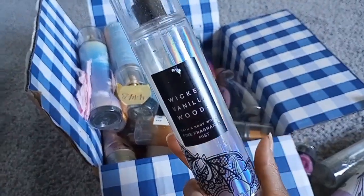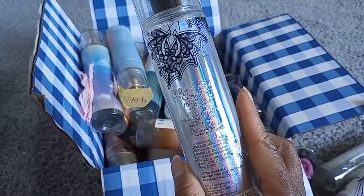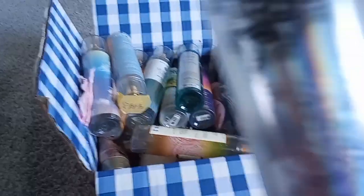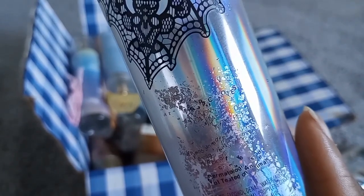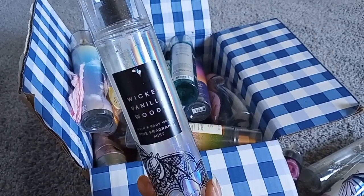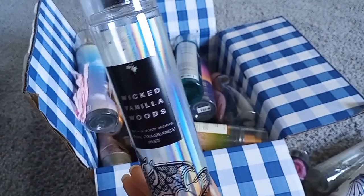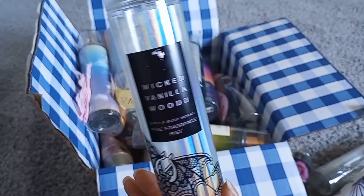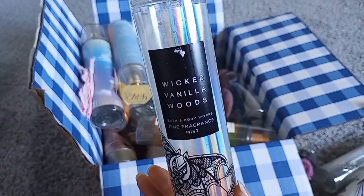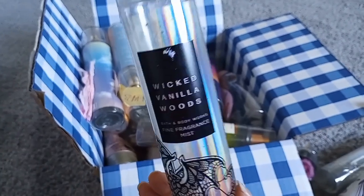Wicked Vanilla Woods — I was shocked they didn't bring this back. I believe it had amber, pink pepper, and vanilla bourbon. It was such a spicy, woody, fresh scent but still had a deep vanilla quality, I think because of the woodiness. Loved this one so much.